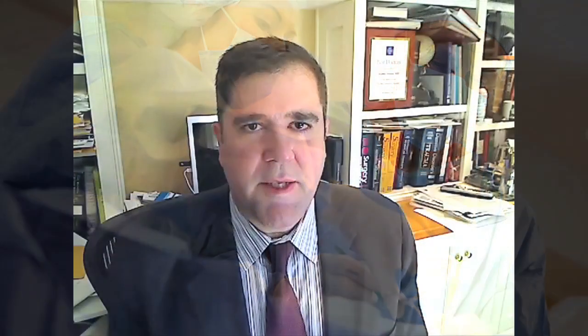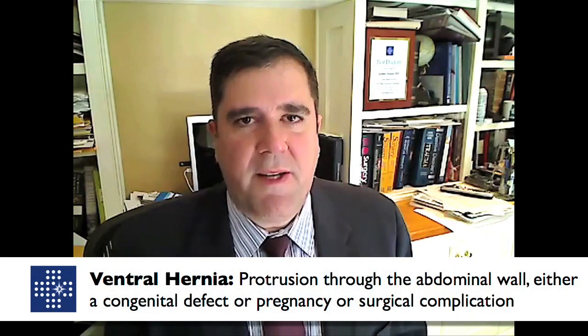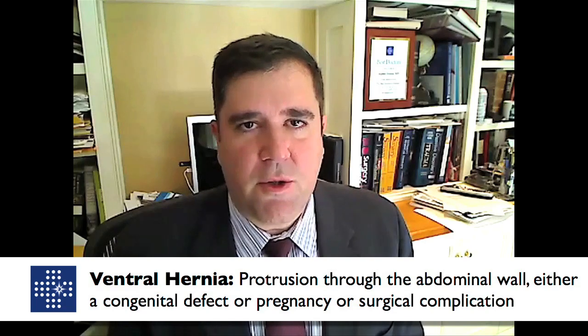There are also ventral hernias. These often occur in the midline of the abdomen, often at the site of prior surgery, and will often be referred to as incisional hernias. These hernias are also representing holes in the abdominal lining or fascia, which will require surgery.